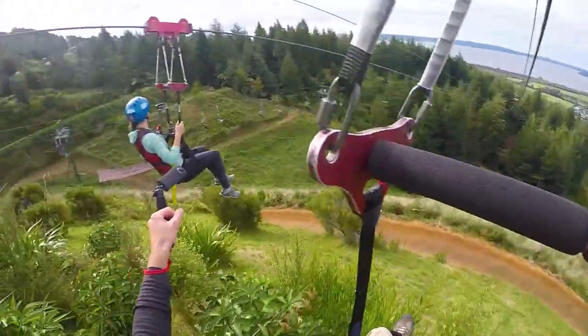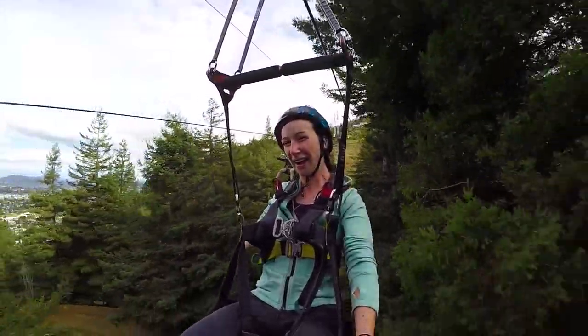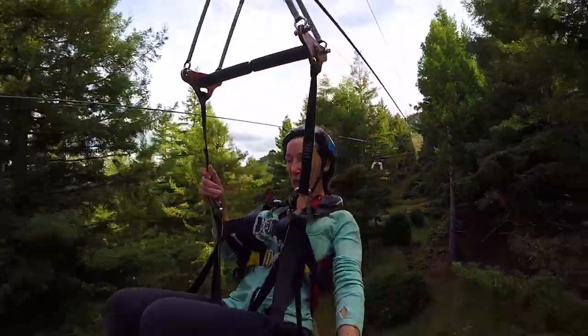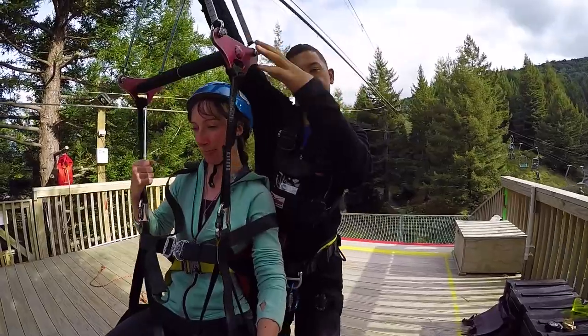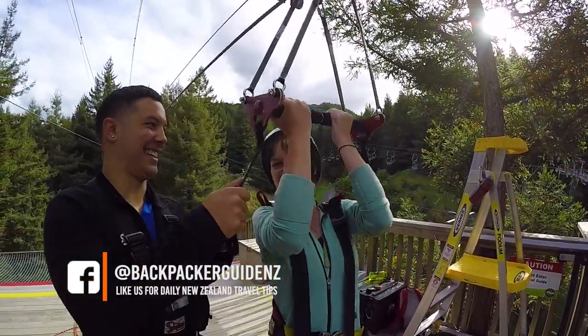As soon as Sean pulls on the trigger we start getting some speed. At first it's kind of a slow, mellow start, but as soon as we arrive near the trees the sensation of speed is multiplied and it feels like we are literally flying through this awesome forest. Around the end of the zipline there is a massive brake which slows our speed and then the team helps us unhook from our harnesses.